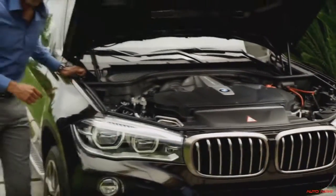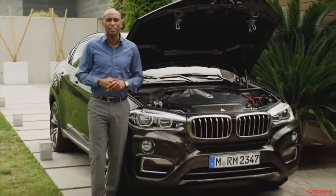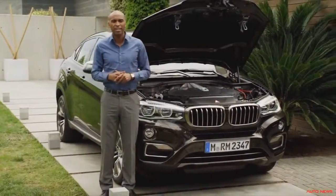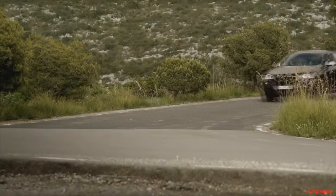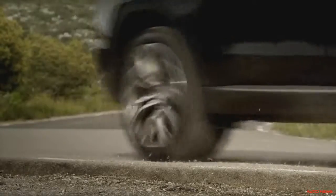You are listening to the pinnacle of the all-new BMW X6's petrol engine range, the X-Drive 50i. Boosting 450 horsepower and a massive 650 Newton meters of torque, good enough for a sprint from 0 to 100 in just 4.8 seconds.